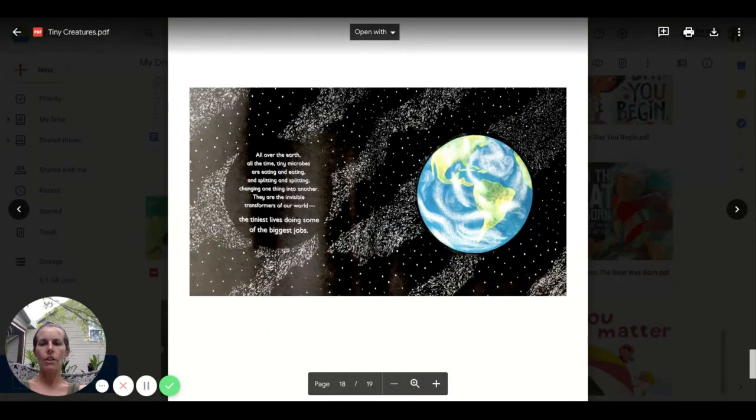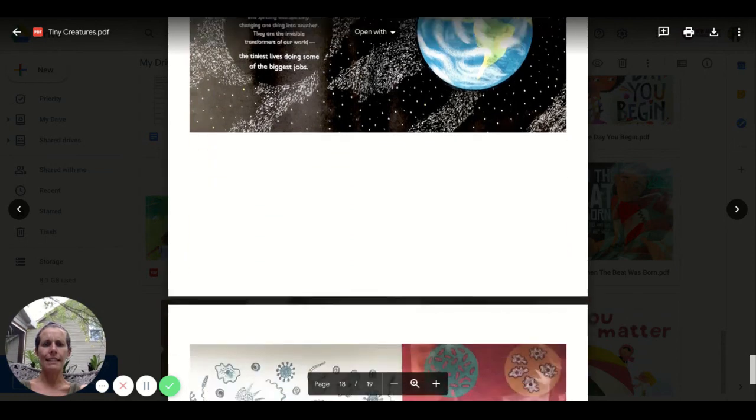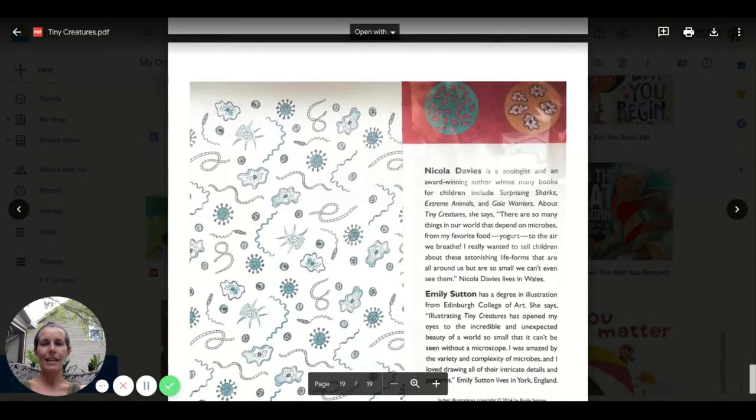All over the earth, all the time, tiny microbes are eating and eating and splitting and splitting, changing one thing into another. They are the invisible transformers of our world — the tiniest lives doing some of the biggest jobs. I learned a ton in here about microbes — one cool thing our world has. And there are those end pages again.